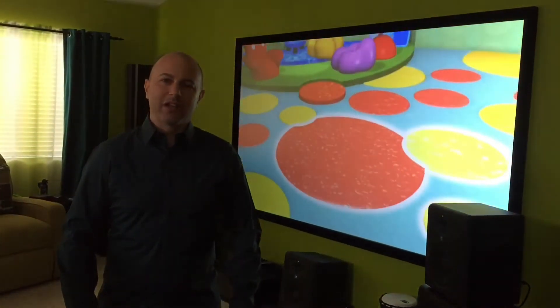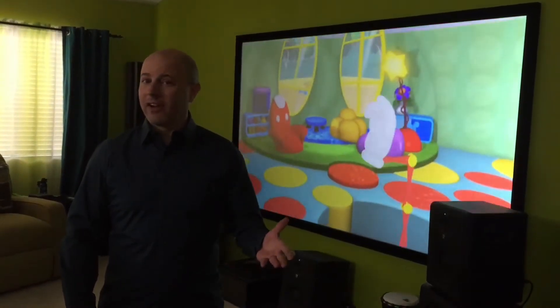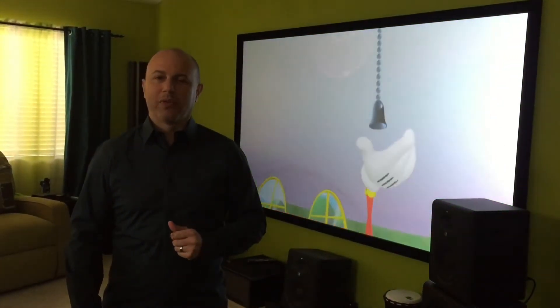Hello everybody, I'm Robert Stern. You are here in my home media center in Las Vegas, Nevada, where I have a lovely home that we were able to do a really nice home theater setup.